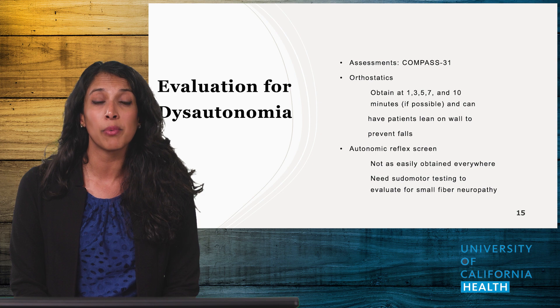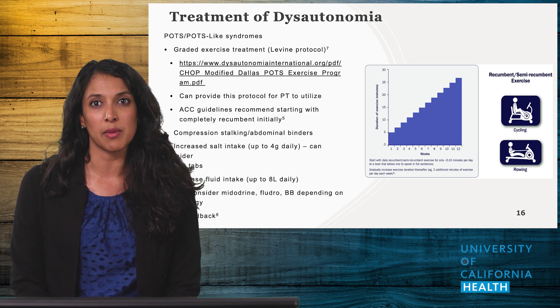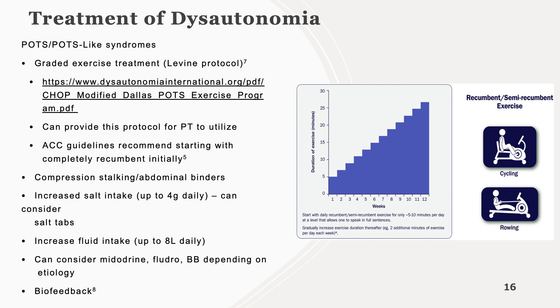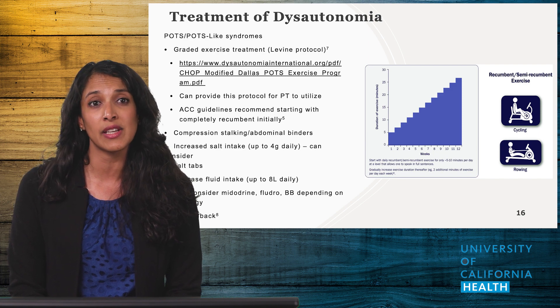Therefore, history can be a very important part of helping you consider this diagnosis. Once you've established there is likely dysautonomia, treatment comes as a combination of options. In the short term, consider compression stockings, abdominal binders, keeping legs elevated, or increasing salt and water intake. Medications can be helpful but consider adverse effects, as some can worsen orthostatic hypotension and not be well tolerated, especially by older patients. Long-term graded exercise has had the greatest effect in this population. The Levine protocol has been validated in treatment — patients start with recumbent or seated exercise on a mat or rower and build time over a three-month period.